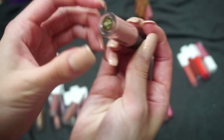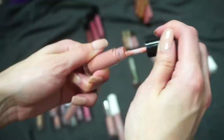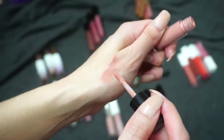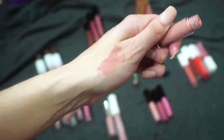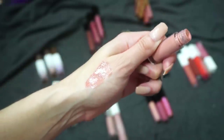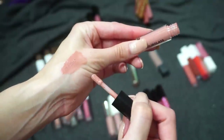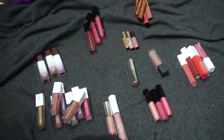This one here is from Hourglass — one of their Unreal Lip Glosses, in Sublime. This is just a mini I got as a point perk at Sephora. I really, really like this lip gloss — I don't know how to explain what it does to your lips but it is just really gorgeous. These are expensive though — I think they're like $30 for the full size, so I want to hang on to my mini as much as I can. I love the Sublime color and I'm definitely going to hang on to this one.